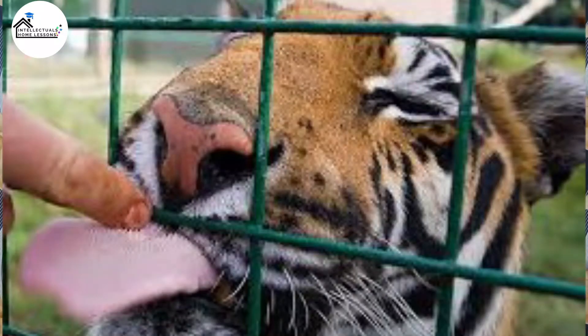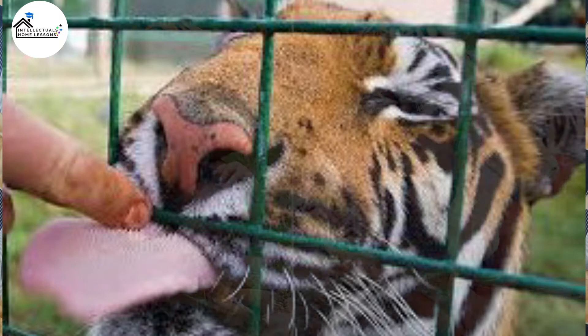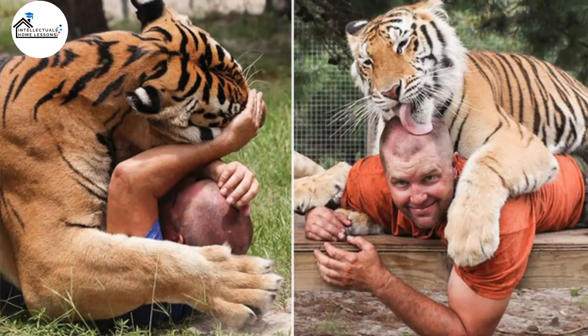Now can the tiger's tongue lick off human skin? The answer is yes, it actually can lick off the human skin, but that can only happen if the animal decides to hurt you. A friendly tiger will actually do you no harm, except a particular area of your skin has been continuously exposed to its licks.